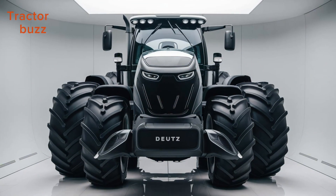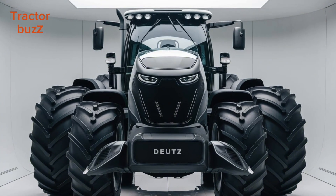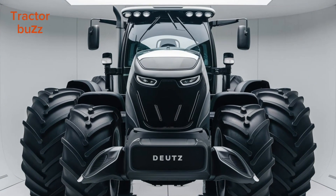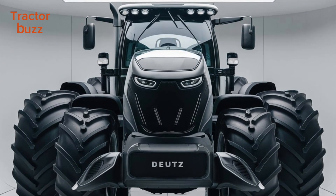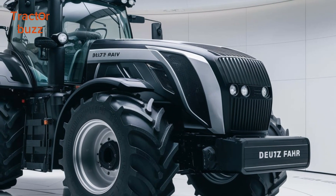Get ready to meet the powerhouse of modern farming, the 2025 Deitzvar 9 Series TIEV. Designed for farmers who demand the best, this machine blends German engineering with cutting-edge technology for unmatched performance.